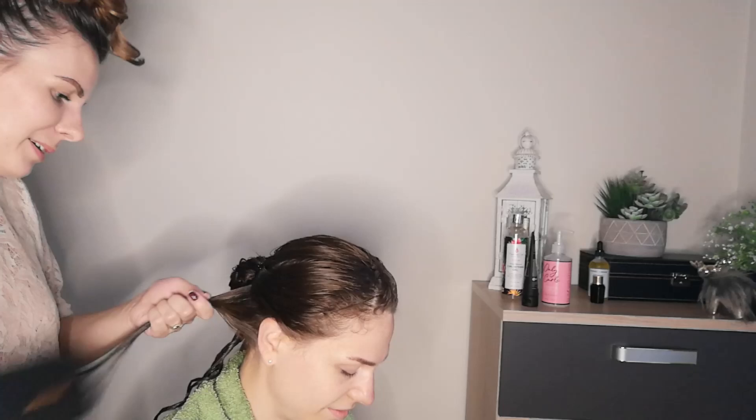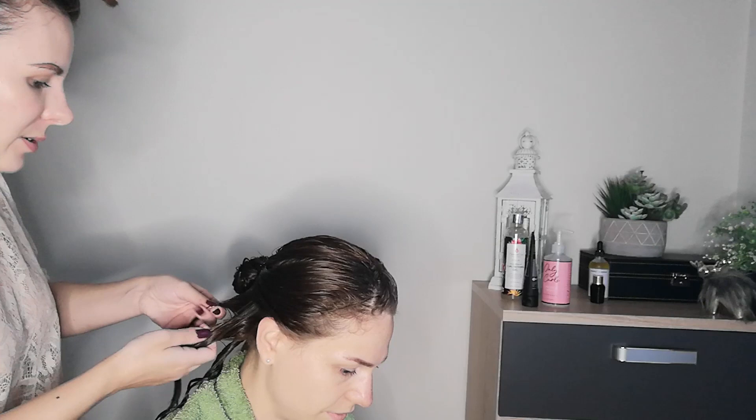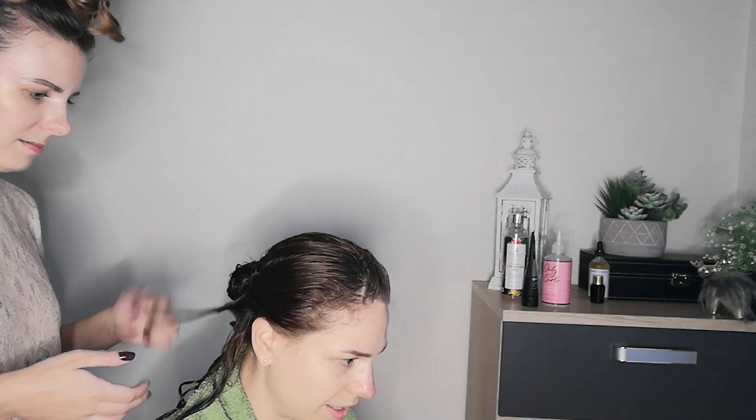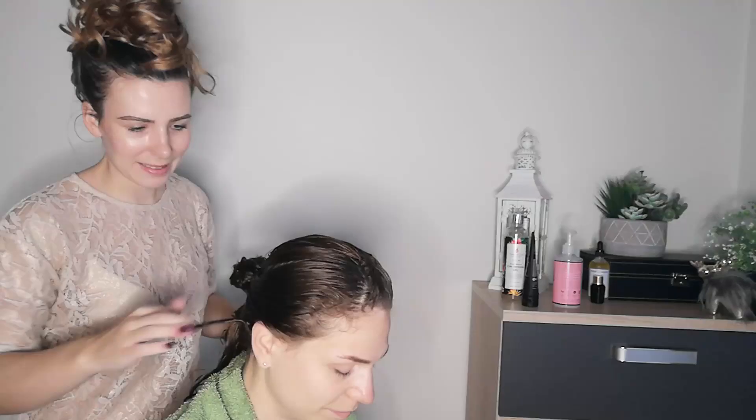Another question I had — which I think you kind of pretty much answered — was: what did you struggle most with the hair when you were growing up? So was it the frizz? It was the frizz, but styling it — I think because of the frizz it never looked nice. I didn't know what to do with it anymore.